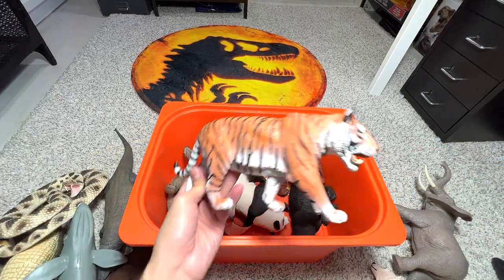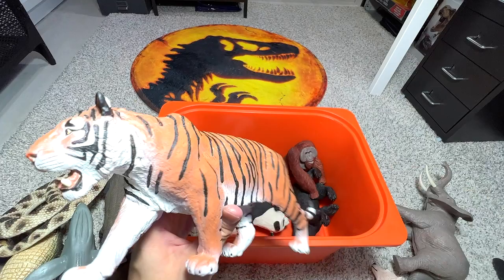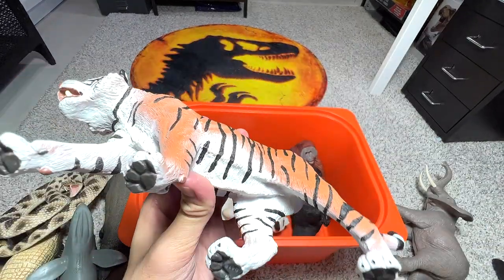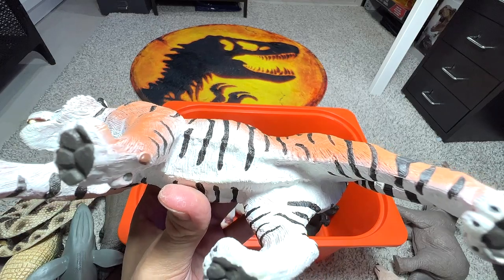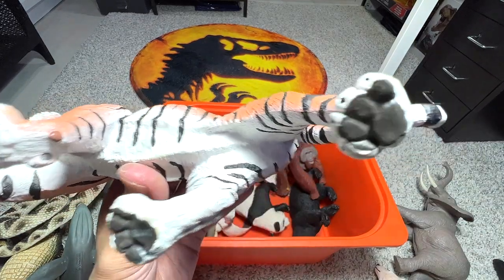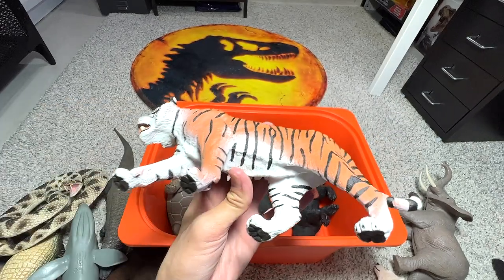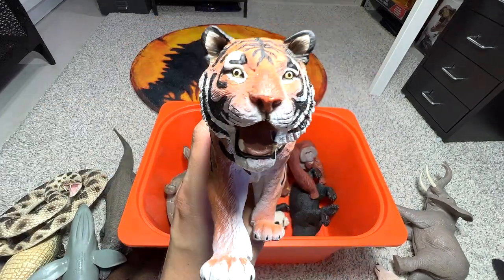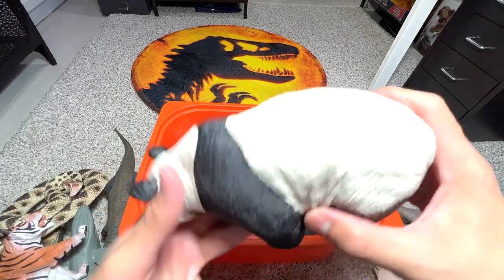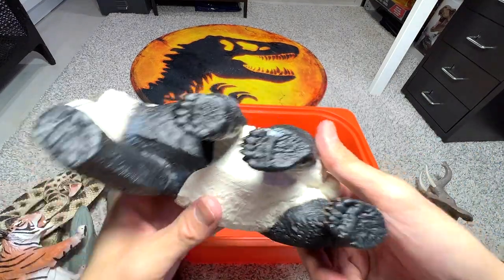Another tiger. Previously I showed you guys a white tiger, and this one — you don't call it an orange tiger, you basically just call it a tiger. It could be a Bengal tiger or it could be a Siberian tiger.